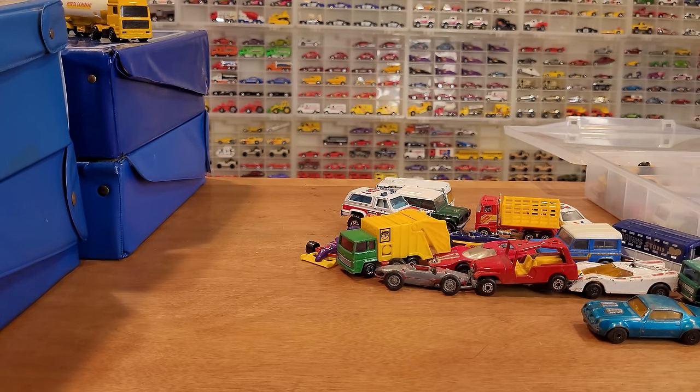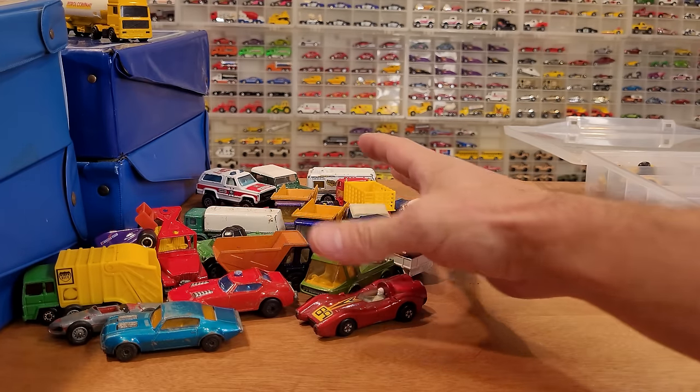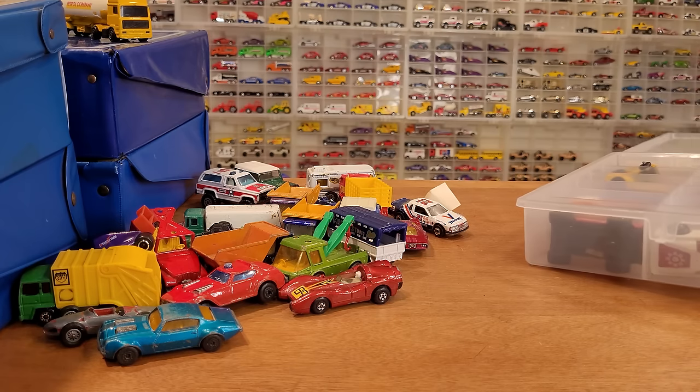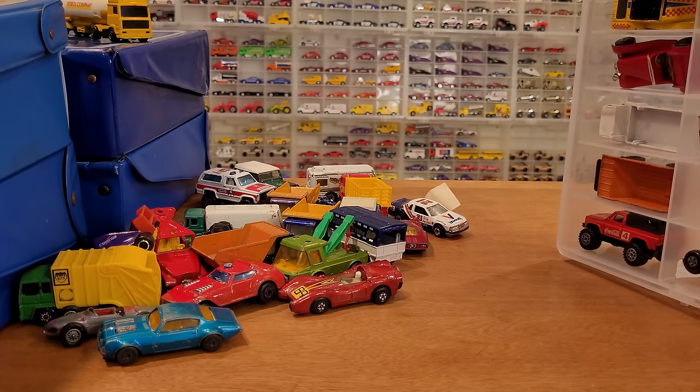This is not a bashing of the diecast cars in this collection — it's just adding it to my collection and being honest with the value of the vehicles. So we've got a few more here and let's get those out.